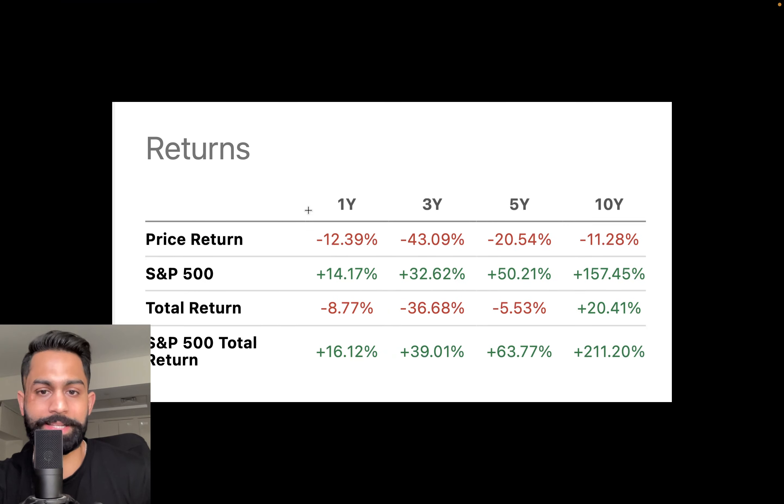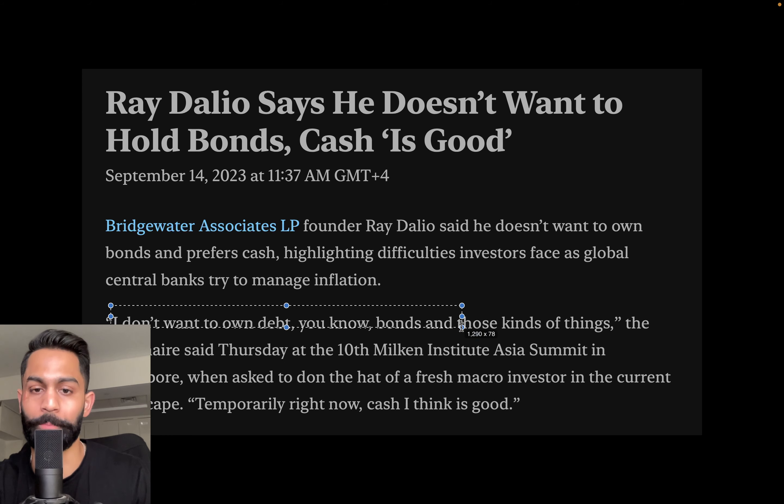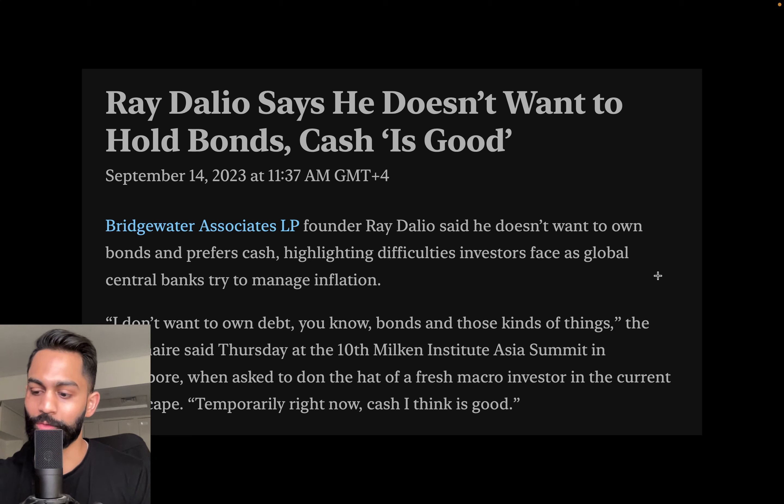The expectation is that in 2024 we'll see rates come down, although the Fed has already reduced projected cuts from four to two. TLT is down 12% over one year and 43% over three years compared to the S&P 500 — it has significantly underperformed. Ray Dalio also mentioned that right now temporarily cash is good and he doesn't want to own debt or bonds. I agree — there is possibility rates continue moving up as inflation remains a persistent problem with energy prices going higher and the economy staying strong.